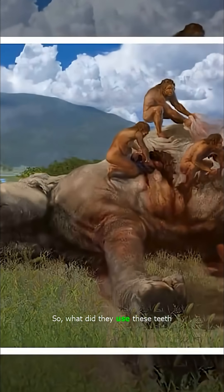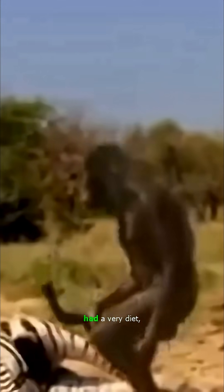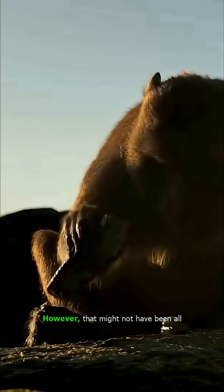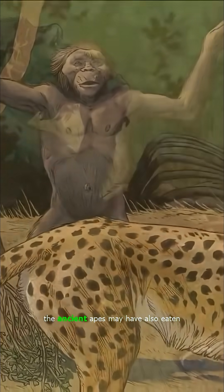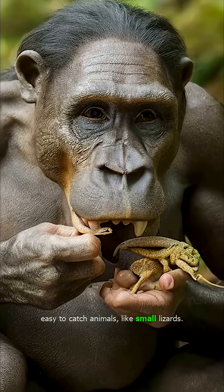So, what did they use these teeth to eat? According to research, the Australopithecus species likely had a varied diet, mainly consisting of fruits, vegetables, and tubers like yams. However, that might not have been all they ate, as new evidence claims that the ancient apes may have also eaten easy-to-catch animals, like small lizards.